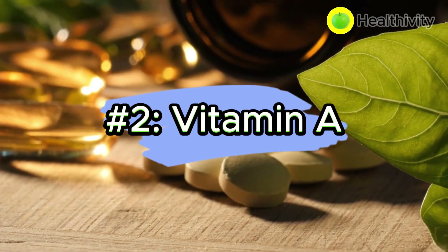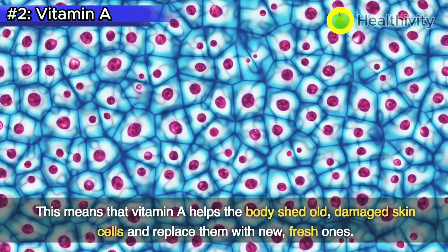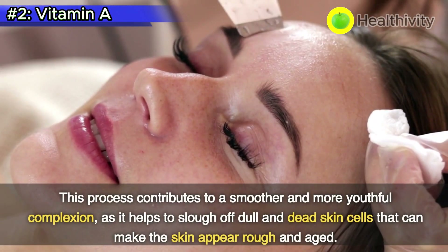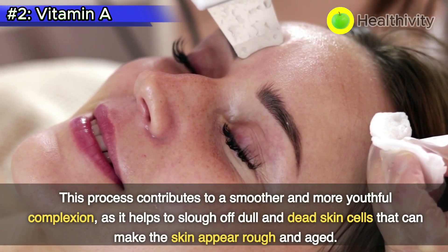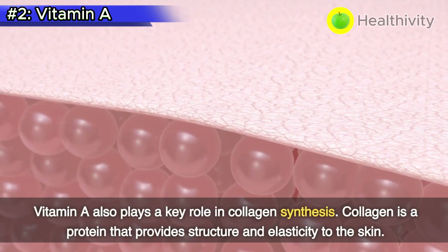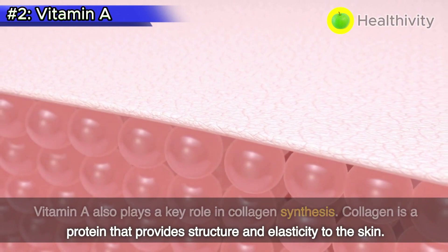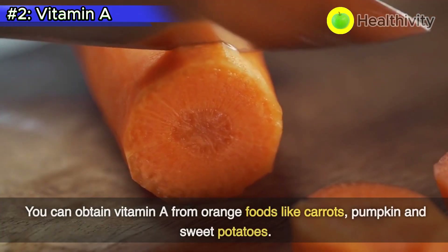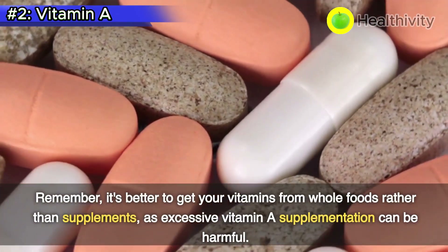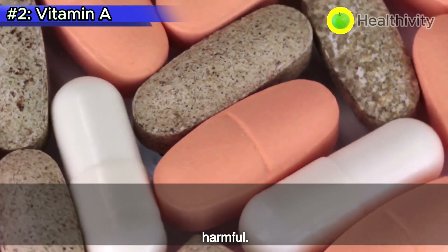Number 2: Vitamin A. Vitamin A supports the process of skin cell turnover, meaning it helps the body shed old, damaged skin cells and replace them with new, fresh ones. This contributes to a smoother and more youthful complexion, sloughing off dull and dead skin cells that can make the skin appear rough and aged. Vitamin A also plays a key role in collagen synthesis. You can obtain vitamin A from orange foods like carrots, pumpkin, and sweet potatoes. Remember, it's better to get your vitamins from whole foods rather than supplements, as excessive vitamin A supplementation can be harmful.